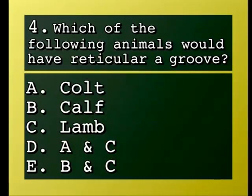Question: Which of the following animals would have a reticular groove? A, colt; B, calf; C, lamb; D, A and C; E, B and C.